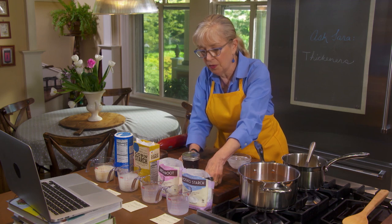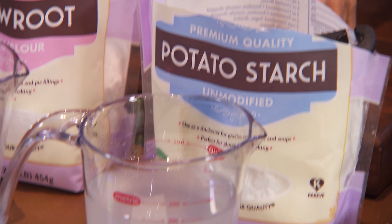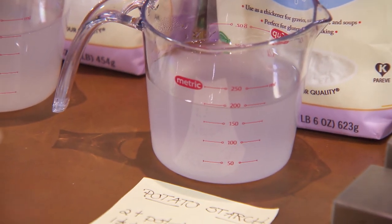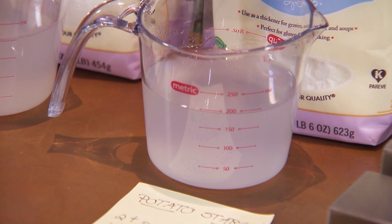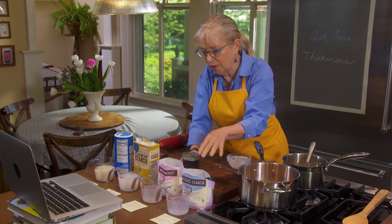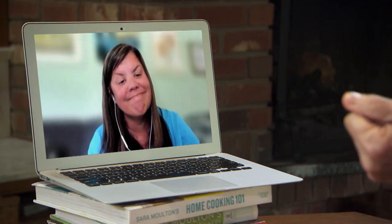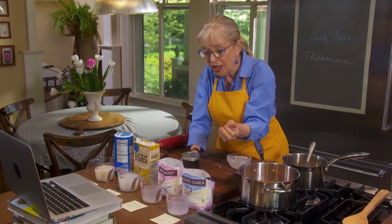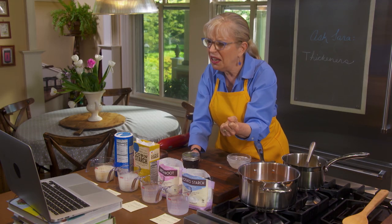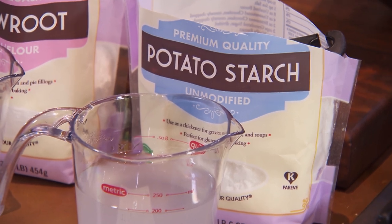Last but not least, we have potato starch. We all associate it with gluten-free cooking, baking mainly. It wouldn't be my first choice as a thickener, but it works perfectly well — so if it's your only option, use it. It's got the most potency of all of them; you don't need as much potato starch as the others to thicken one cup of liquid. The downside is that it gets sort of gummy after it's sat around, and it will also break down if you heat it too high.